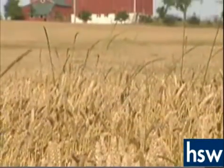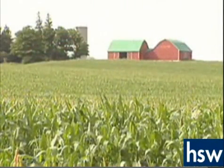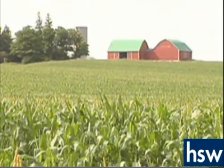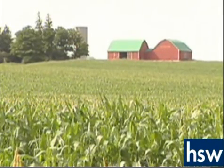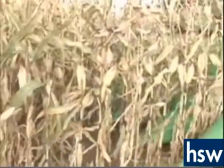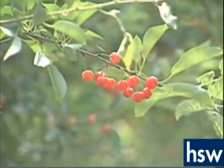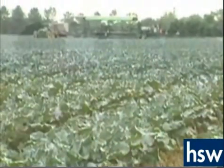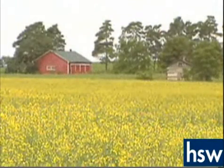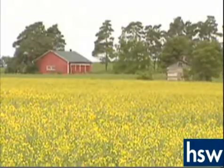Some of Canada's best farmland is found here. In fact, about one-third of the country's total agricultural output comes from the St. Lawrence Lowlands. Principal crops include corn, a wide array of fruits including cherries, all kinds of vegetables, and canola, as well as barley, soybeans, oats, and maize.